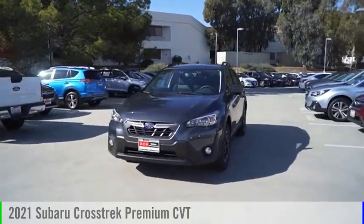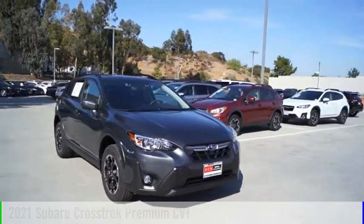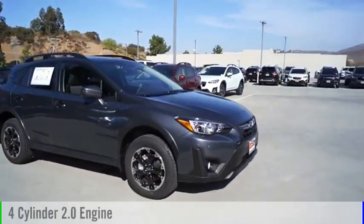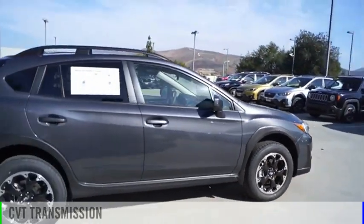Stop by and take a look at the 2021 Crosstrek. This vehicle is powered by an all-wheel drive, four-cylinder, 2.0-liter engine, and comes with a continuously variable transmission.